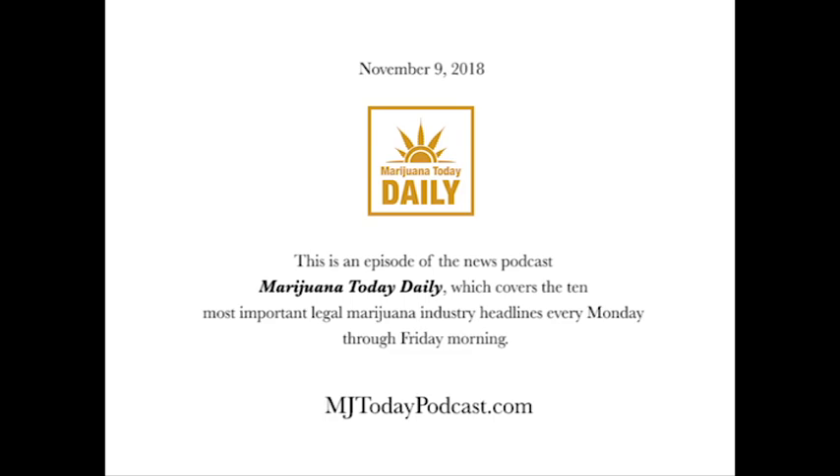This episode of Marijuana Today Daily is brought to you by our new sponsor, Compliant Packaging, one of the top providers around of child-resistant packaging for the legal marijuana industry. Compliant Packaging's mission is to provide the legal cannabis industry with thoughtfully designed packaging that keeps marijuana out of the hands of children. If you have a legal marijuana business that needs brilliant marijuana packaging, then Compliant Packaging is there for you. They have all kinds of smart solutions available from glass jars and pharmaceutical vials to mylar bags and metal tins.